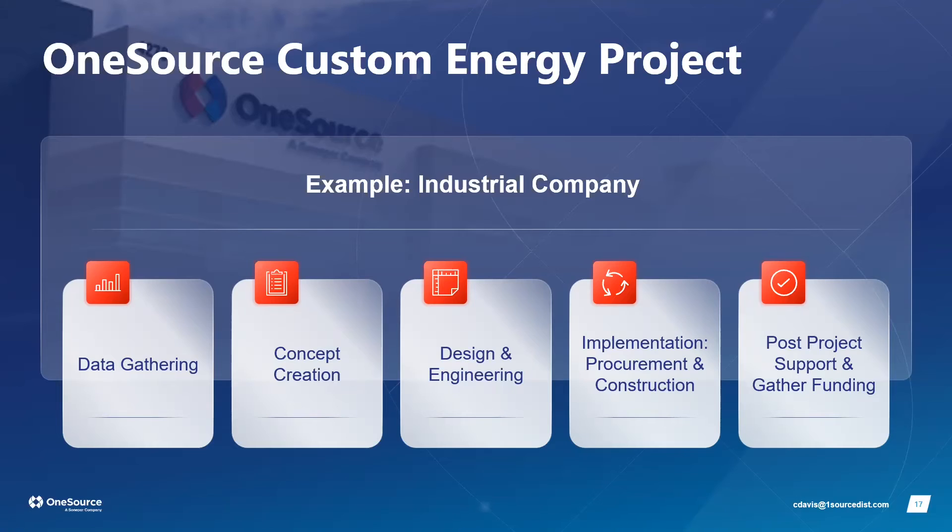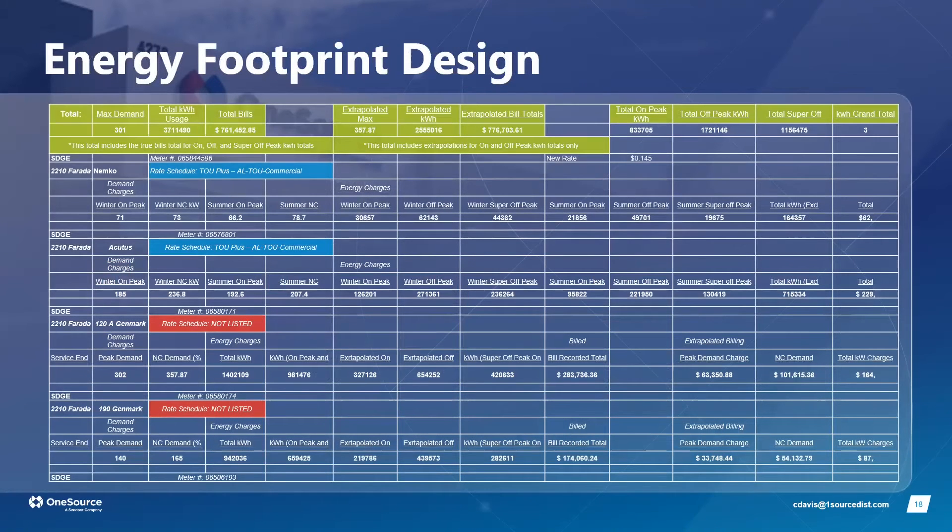Once the structure and electrical designs are approved, we procure the equipment, coordinating lead times to prevent construction delays. After construction, we provide full post-project support for years to come. We also gather the funding — once the project is complete, we make sure the customer receives checks based on available rebates and incentives.